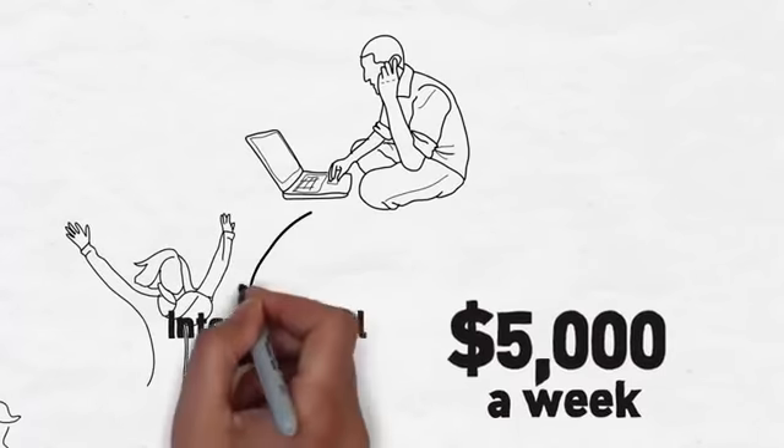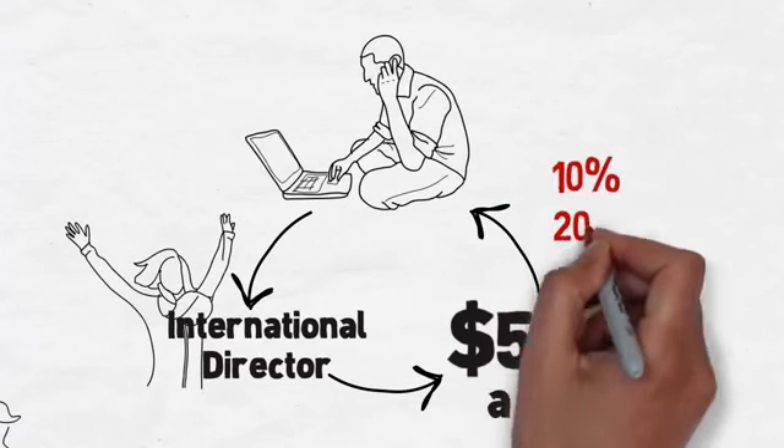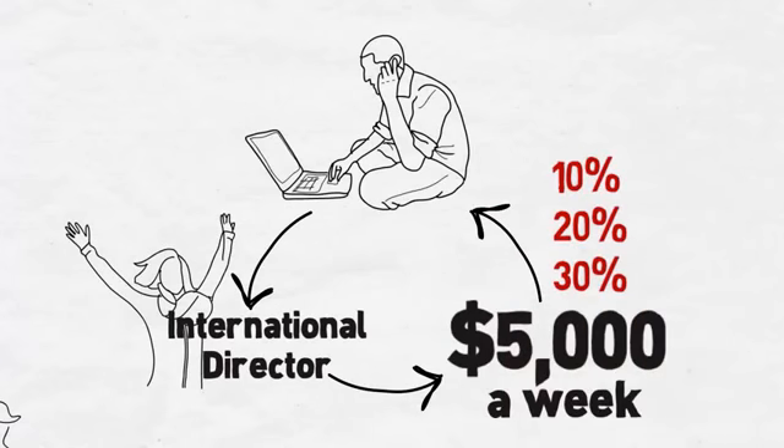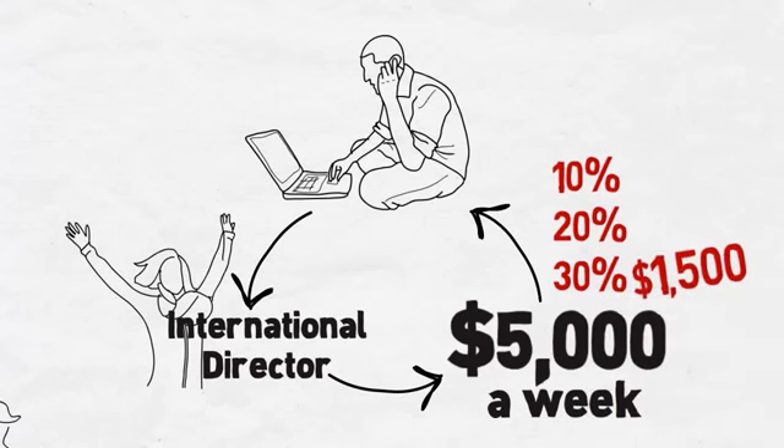For example, if you personally enrolled someone who then became a qualified international director who earned $5,000 a week, your pay matching bonus would be 10%, 20%, or 30% of that amount depending on your rank. This could mean an additional $1,500 just for finding and teaching quality people to succeed in their business.